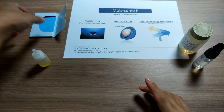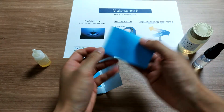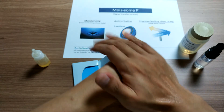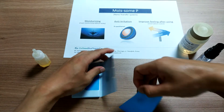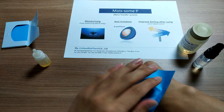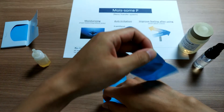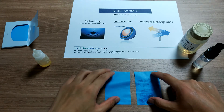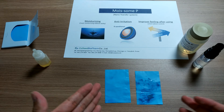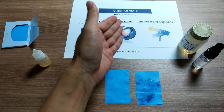Now let's check with this oil control film. Can you see? You can see the real difference without my explanation. This is the result of controlling sebum with oil-free liposome. You can keep the skin fresh for 24 hours without stickiness, including excellent moisturizing and anti-rotation efficacy.